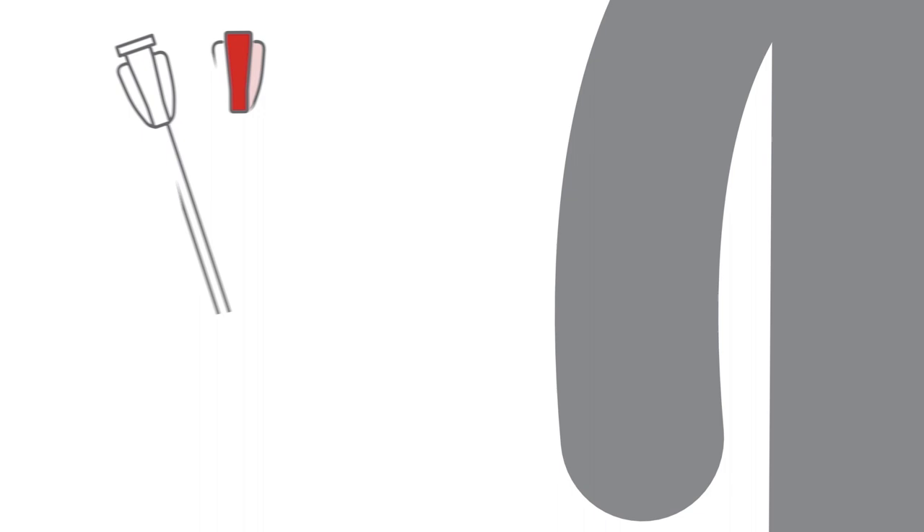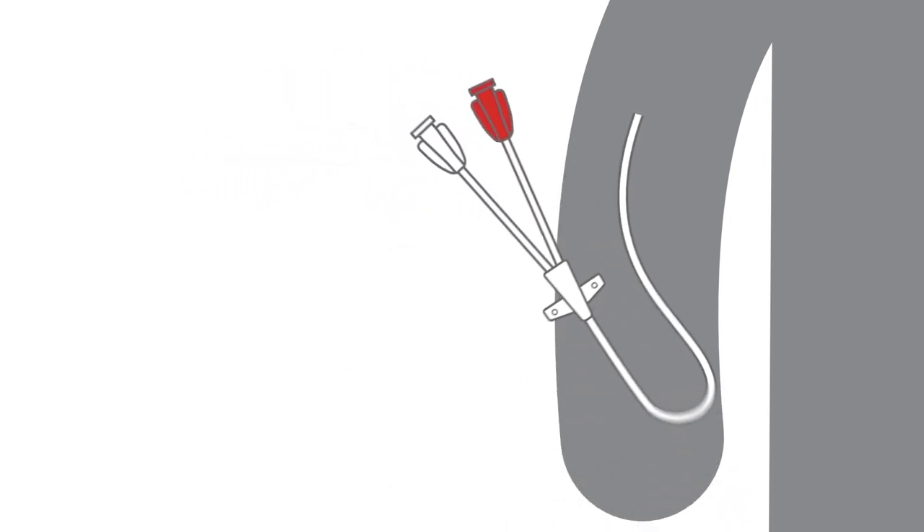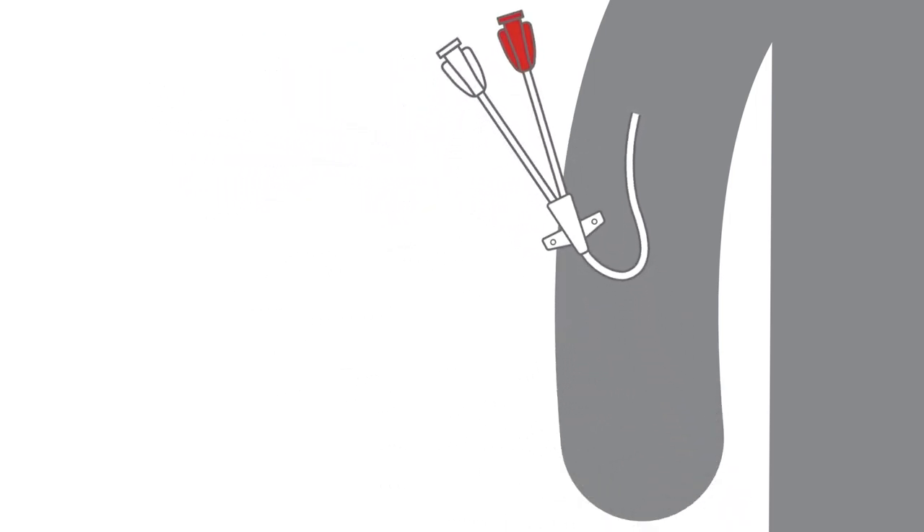PICCs are another vascular access device option. They provide some advantages over peripheral IVs in that they're more reliable. They provide a higher level of comfort to the patient as you're not getting poked with needles as much, and they can be used for IV therapy over a longer time period. However, they do have some disadvantages. One disadvantage is that it's always hanging out of your arm, so when it's not in use for IV therapy, you've got to make sure your arm is wrapped where the IV catheter comes out of your skin. This can limit your everyday activities.